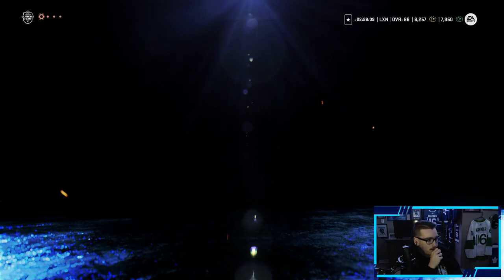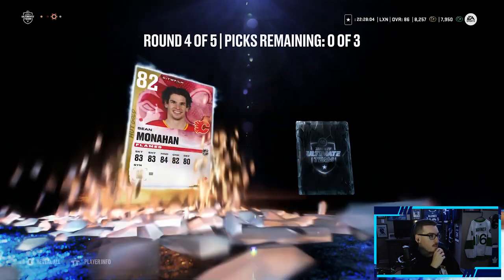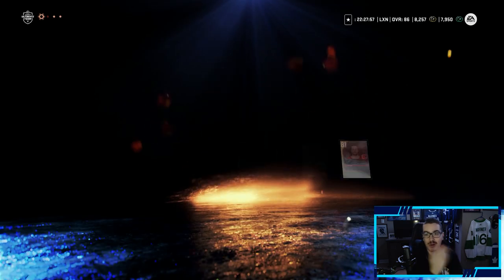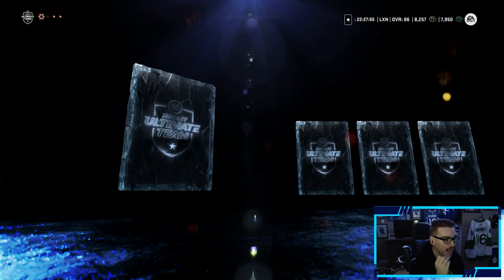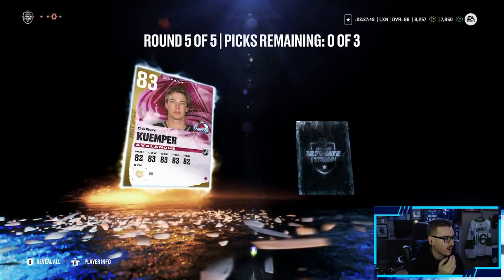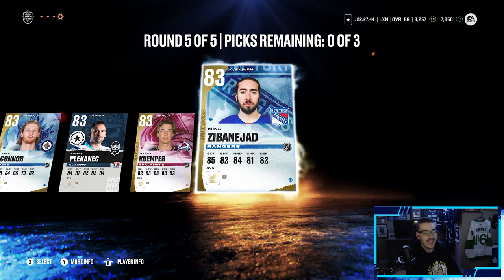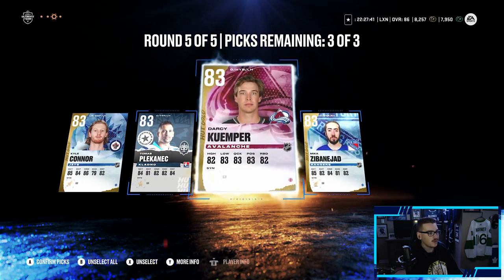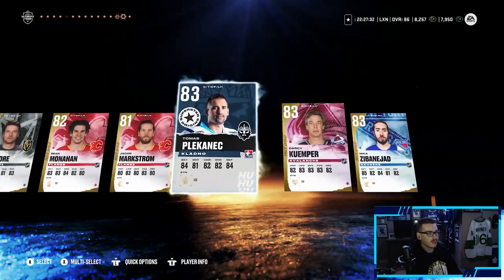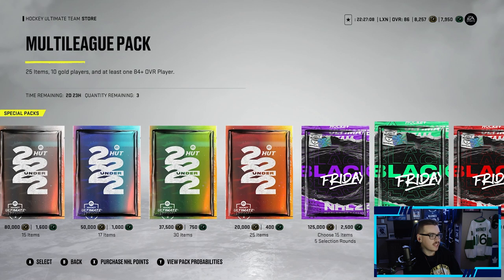Round four out of five: Shea Theodore, John-Gabriel Pageau, Sean Monahan, Jacob Markstrom — worried we won't pull an 86. Last round: Kyle Connor, Thomas Plekanec — that's a new card — Darcy Kuemper, and Mika Zibanejad. All 83s in that round! Not one purple from this pack — a lot of gold cards which is nice, but no 86-plus. I'm honestly a little hurt.